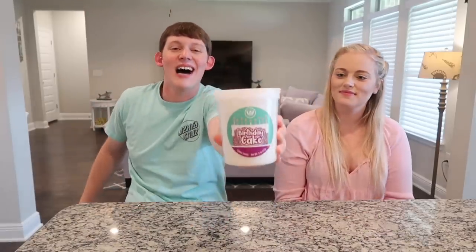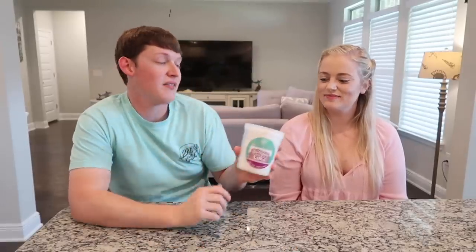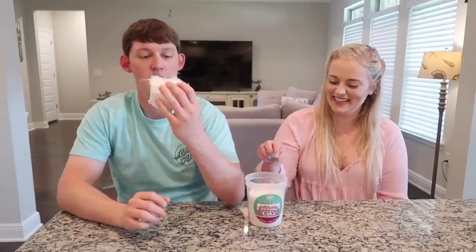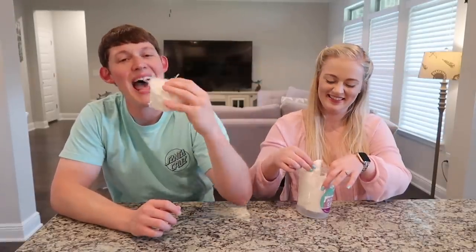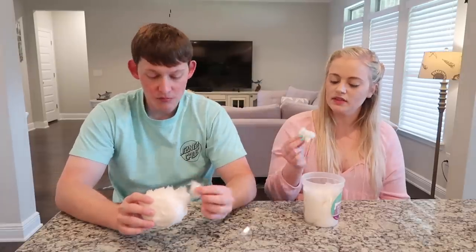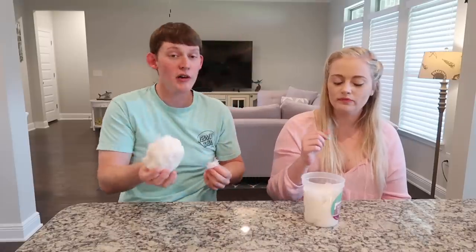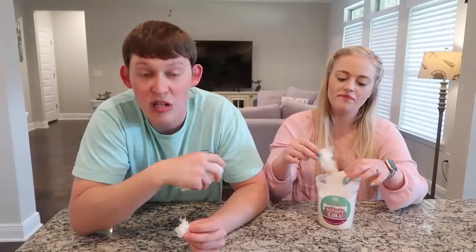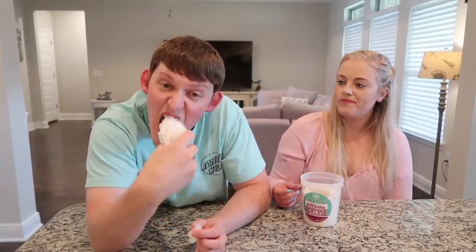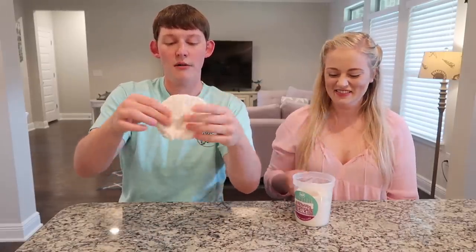Next up is birthday cake cotton candy, hopefully to get that disgusting pickle taste out of our mouths. It smells like cake batter — this might be one of the best ones, maybe even better than the original. It's very sugary, very sweet. It definitely tastes like cake batter, like when your mom would let you lick the spoon. Now you can just buy birthday cake cotton candy instead.